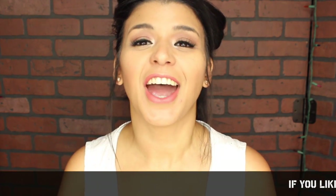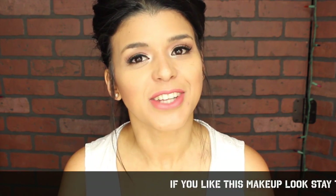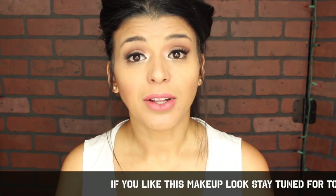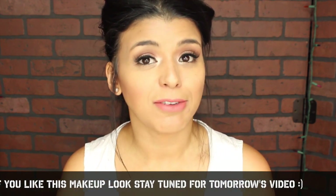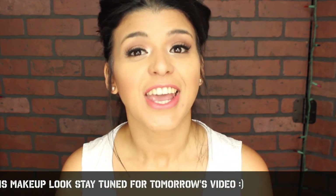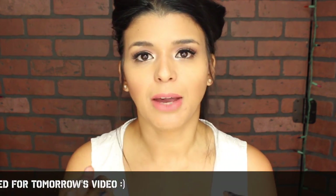Hey guys, welcome back! I am really excited because finally July is here — I was expecting July so badly. My weekly makeup basket is going to totally change. I made quite a few changes and it's going to take a different route because of my makeup purge. I'm going to give you all the details, so if you're interested just keep watching.